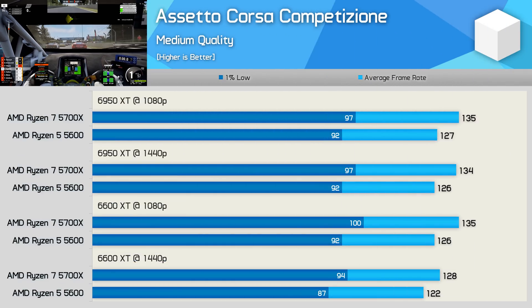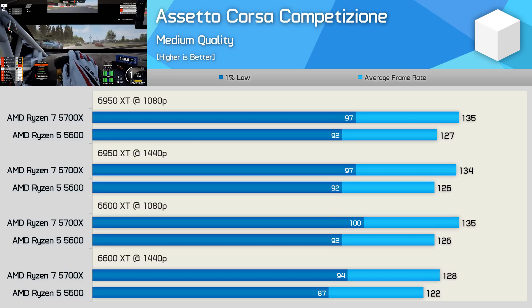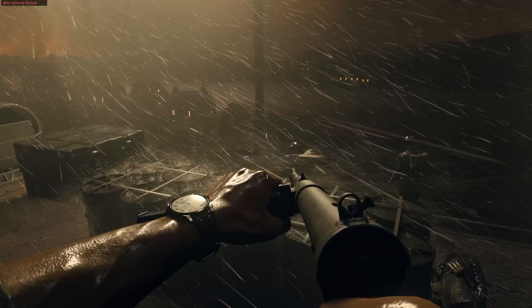It's a similar story when testing ACC — we're looking at a 4 to 6% difference between these two CPUs. With medium quality settings, the game is heavily CPU bound, particularly at 1080p. So again, the clock speed advantage of the 5700X is key to the performance discrepancy seen here. But with both being unlocked CPUs, you should be able to achieve the same level of performance by simply overclocking.